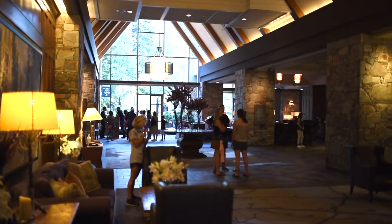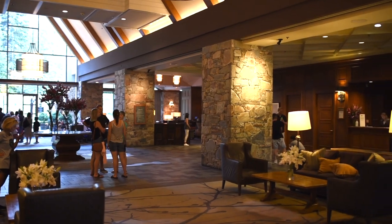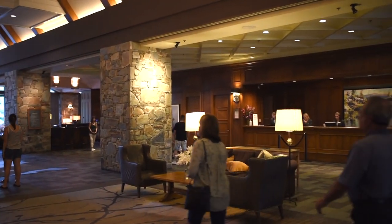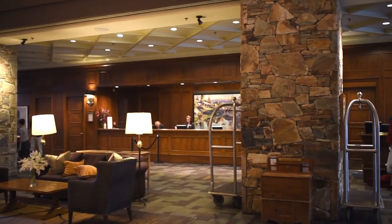Hi, this is Linda Nairn with Traveling Flamingo. Thank you so much for joining us today for our review of the Fairmont Chateau Whistler. If you like being outdoors and in nature, this is probably a hotel that you want to check out if you're ever in British Columbia, Canada.